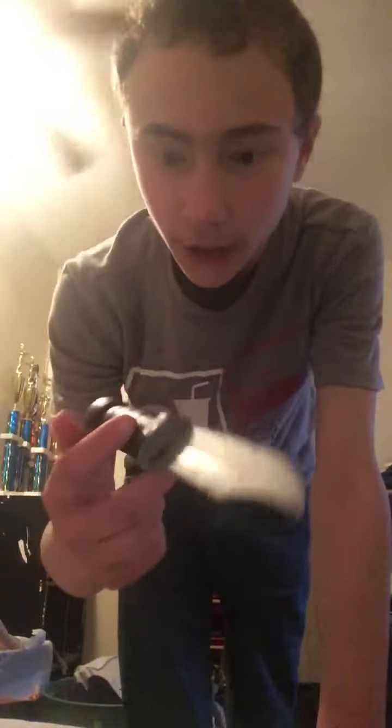First off — a knife. I actually can't remember where I got this. I think I got it at some outlet store that I don't think I have anymore. Yeah, that's the knife.